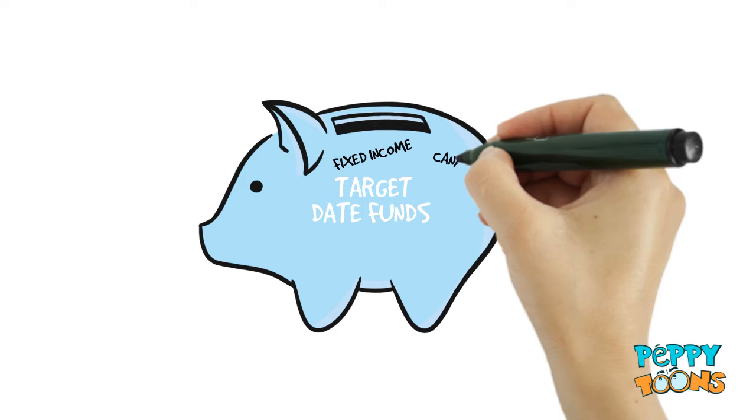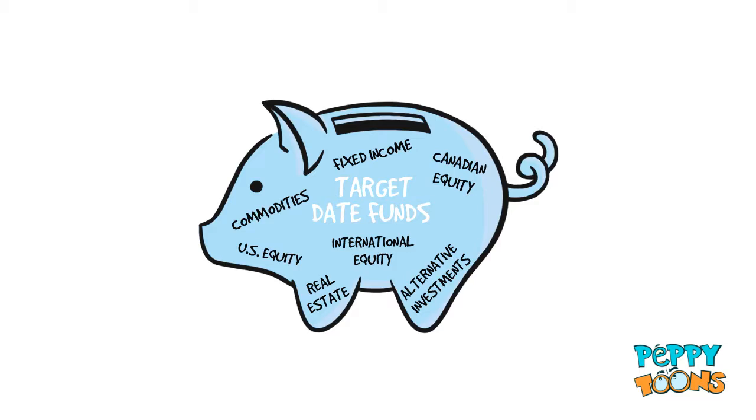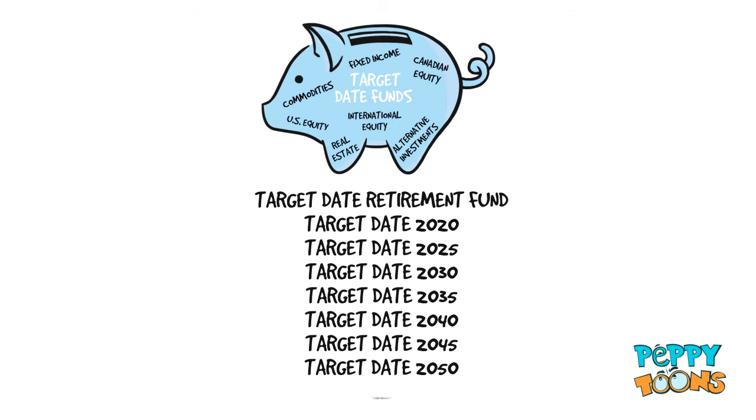Target Date Funds are the one-stop solution for investors who are not wired to be the hands-on do-it-yourself types. There are nine Target Date Funds to choose from, so which should you choose?